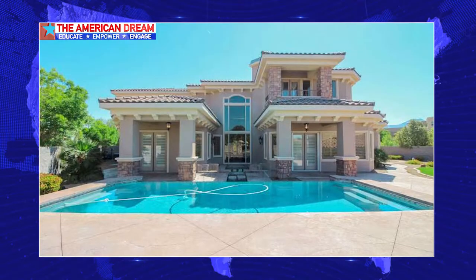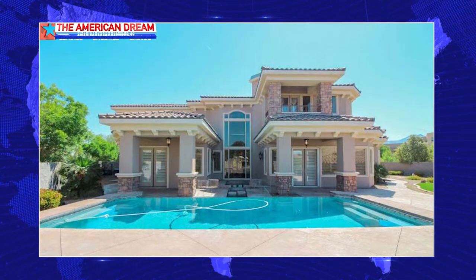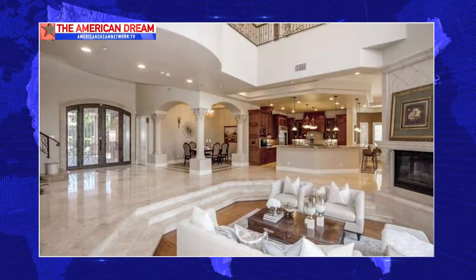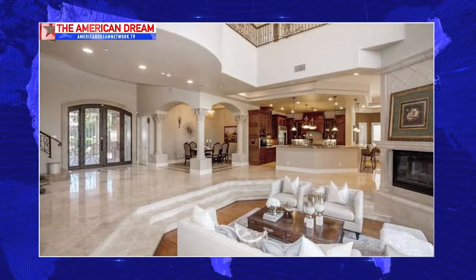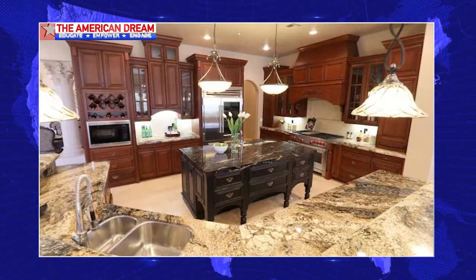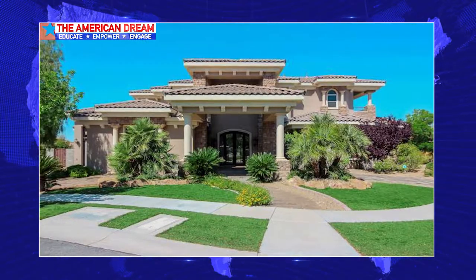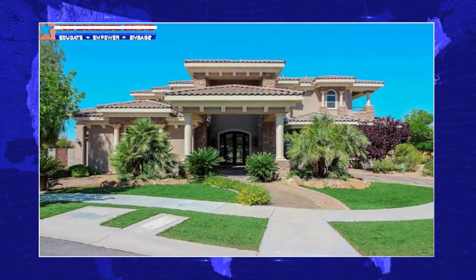The first listing I wanted to talk about is a custom home in Seven Hills, in the Terracina Development. Absolutely gorgeous — under $250 a square foot on the asking price at 1.6 million. It's over 6,400 square feet, has four bedrooms, two den/office-type rooms, and a huge loft. It's really probably one of the best, if not the best deal going as far as a custom home in a guard-gated community in Henderson right now.